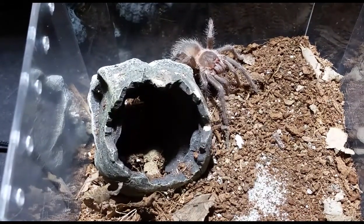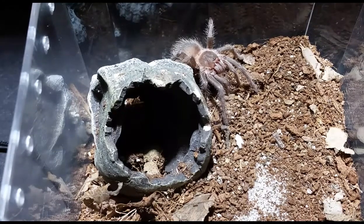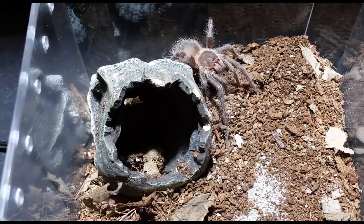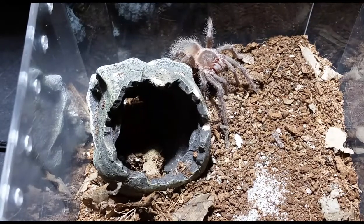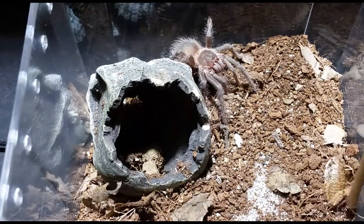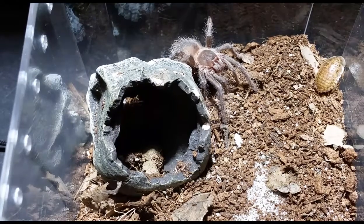This is the Kluge — probably my favorite out of all of them. I do like the name Kluge. I think this is, if I'm right, the Bahia Scarlet Bird Eater. I'm not positive if I'm right on that or not.